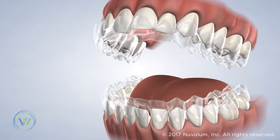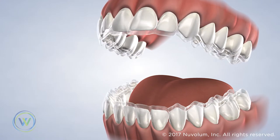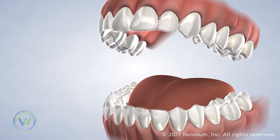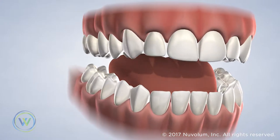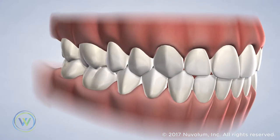You will receive a custom series of aligners that are each typically worn for about one week. These appliances use gentler forces for teeth movement than braces, which makes them more comfortable than other forms of orthodontic treatment.